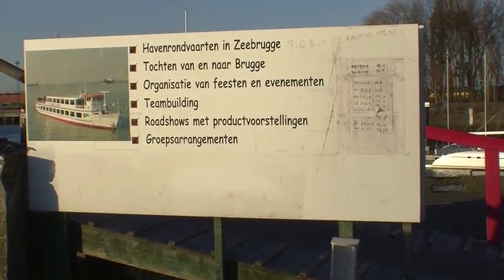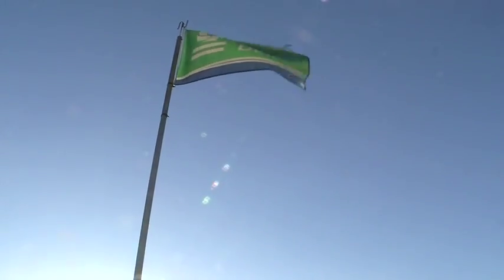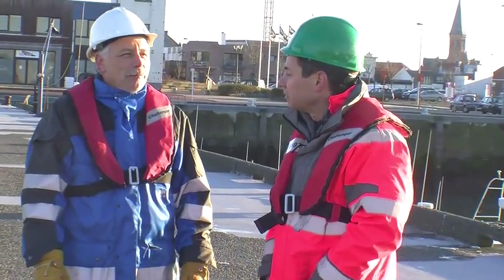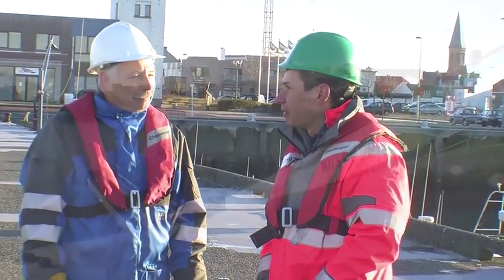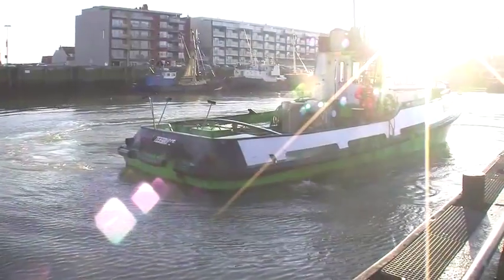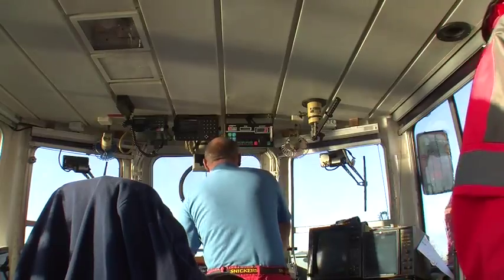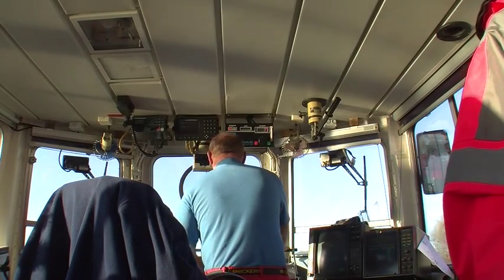We're at Zeebrugge, a port off the coast of Belgium, along with Peter DeMoore of Dredging International — Peter's on the right — and Volker Koch on the left of Mova Corporation. Peter has arranged a trip for Volker and I to go out and see their hopper dredger operate in the harbor.